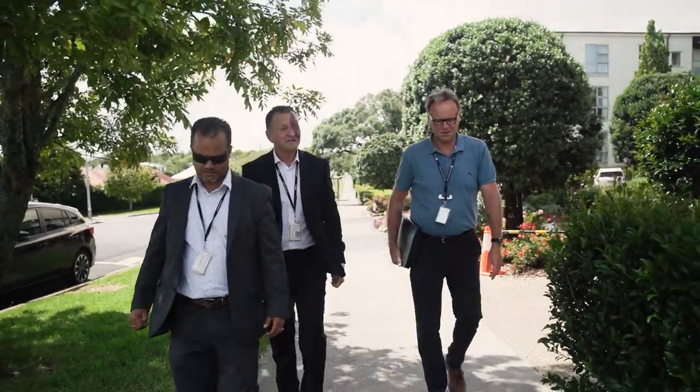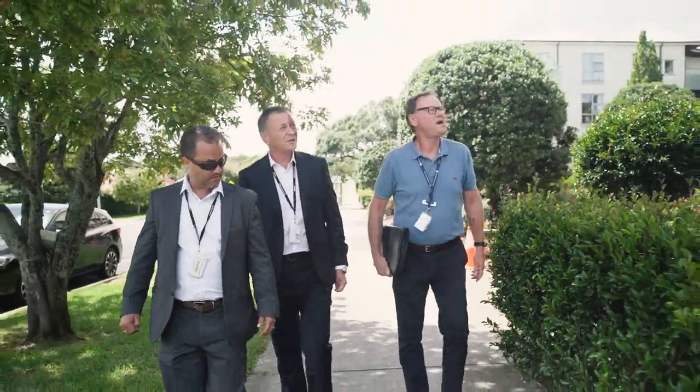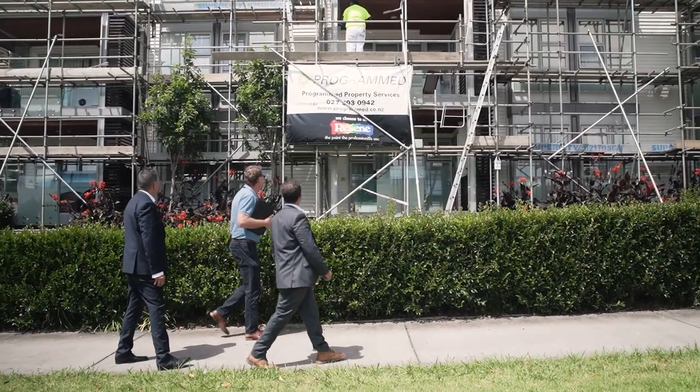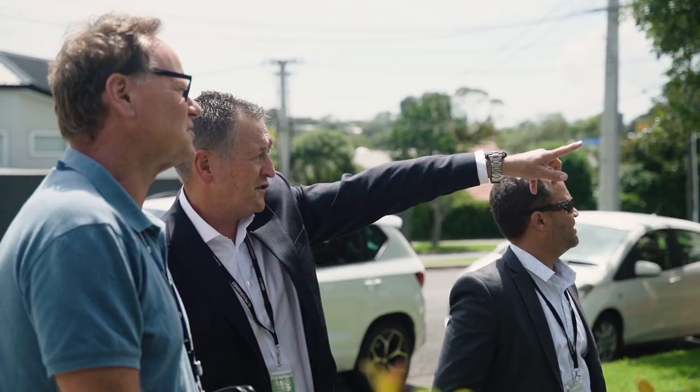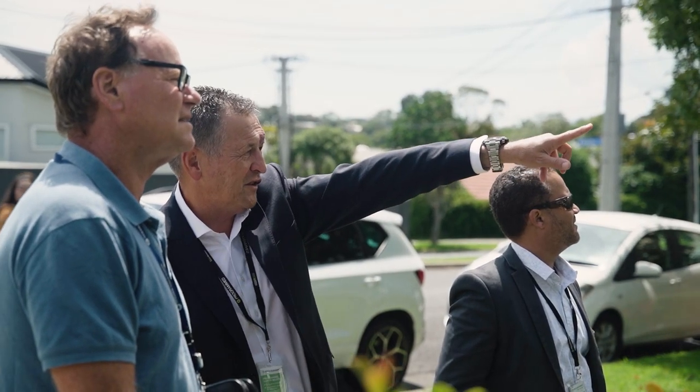One of the most important things for us is that at a branch level our branch personnel are interacting with Oceania's local site personnel. Not only that, our field staff — being the foreperson and the team — interact on a daily basis with the on-site personnel.